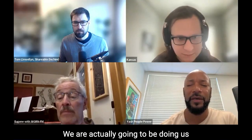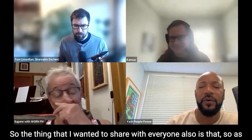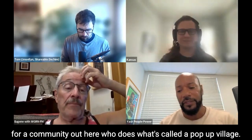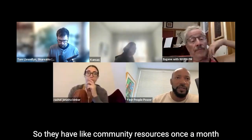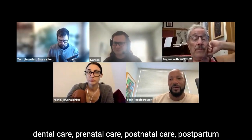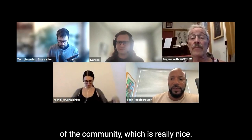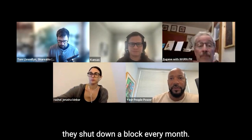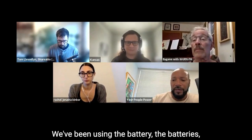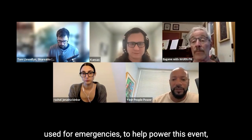We are actually going to be building some batteries this weekend. What I wanted to share with everyone is that we're gearing up to build these batteries for the community out here, who does what's called a pop-up village. They have community resources once a month — dental care, prenatal care, postnatal care, postpartum care — all these wonderful things geared toward moms and children. It's an outdoor event where they shut down a block every month and have a DJ, medical resources, and we've been using the batteries to help power this event.